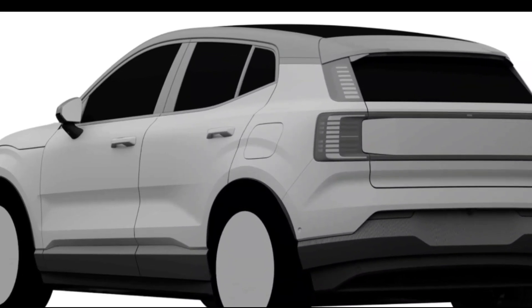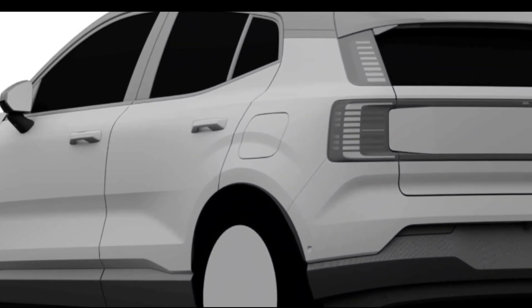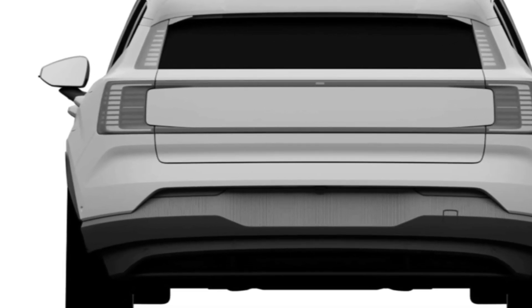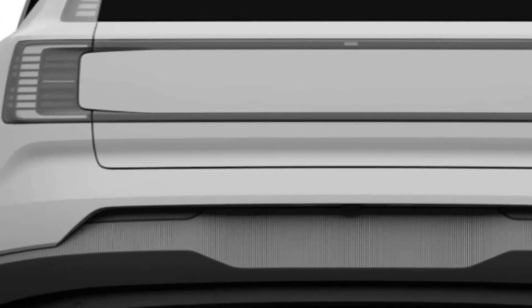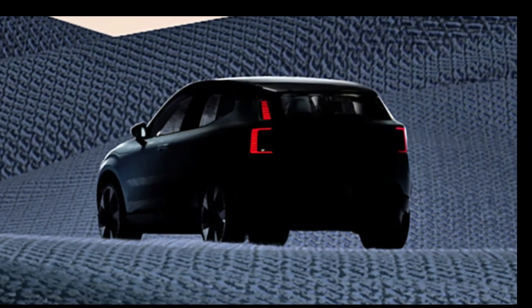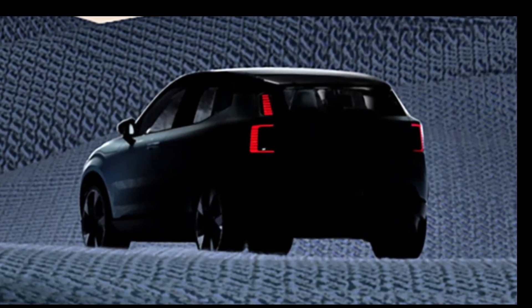When comparing the EX30 to the EX90, you'll notice shared features like the split taillights, pixel-style headlights, and overall surfacing. On the other hand, the EX30's compact footprint, proportions, and greenhouse resemble the slightly larger XC40. It strikes a balance between familiarity and individuality.